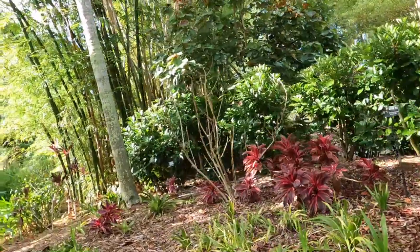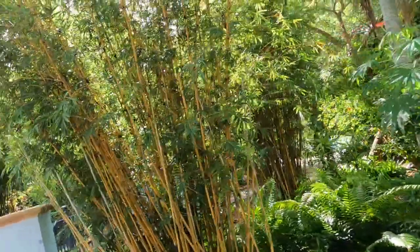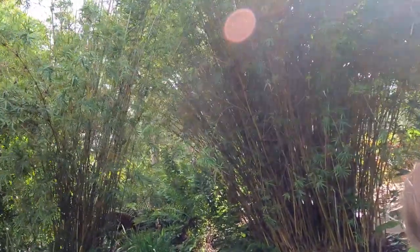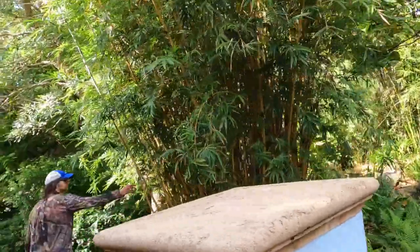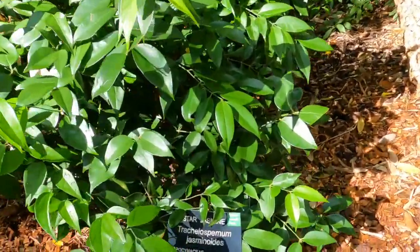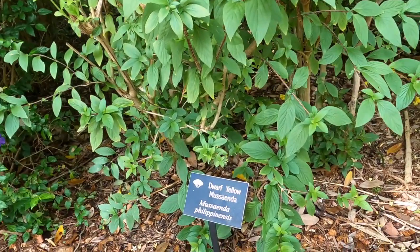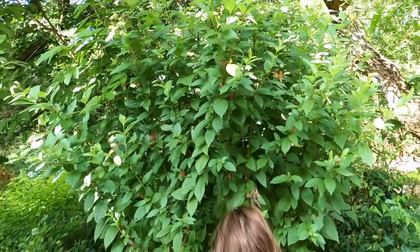Princess Power — that's Princess Power. And this is jasmine. This is from the Philippines. Look, in the Philippines!